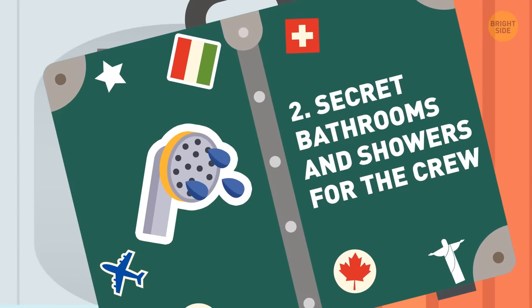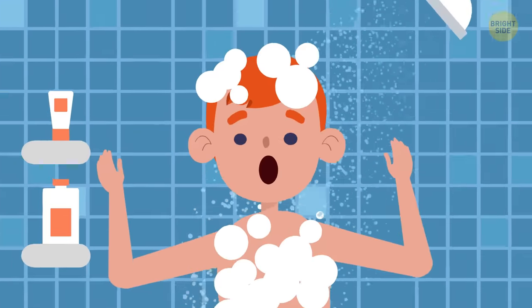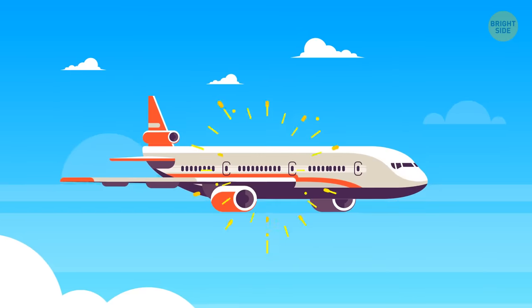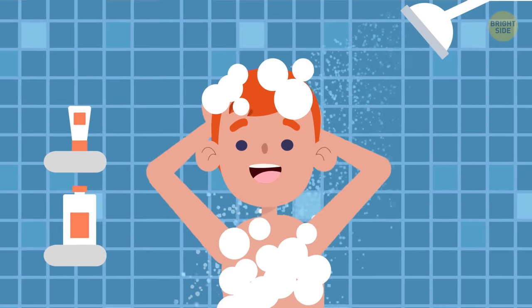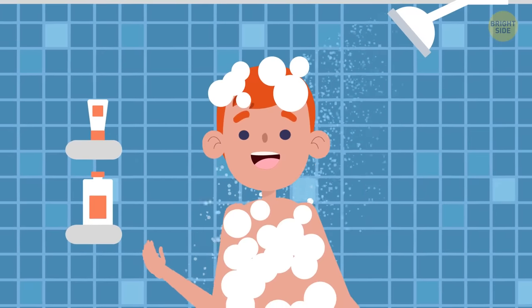2. Secret bathrooms and showers for the crew. Not every crew rest cabin, or CRC, has this feature, but they do on really big commercial planes and some private planes. This way, if they're on an especially long flight, the flight attendants and pilot can grab a shower or just have some privacy to freshen up.